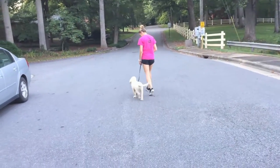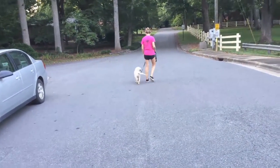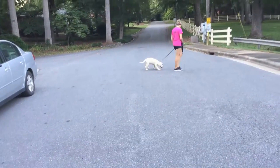The trainer is taking the dog for a short walk including a right turn, a left turn, an about turn, and a stop.